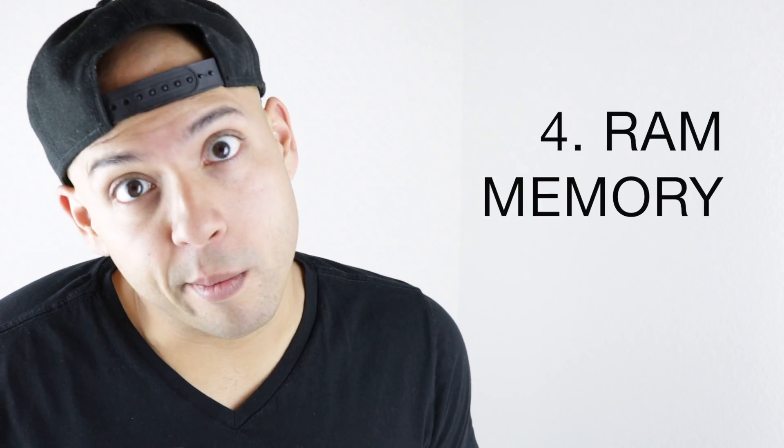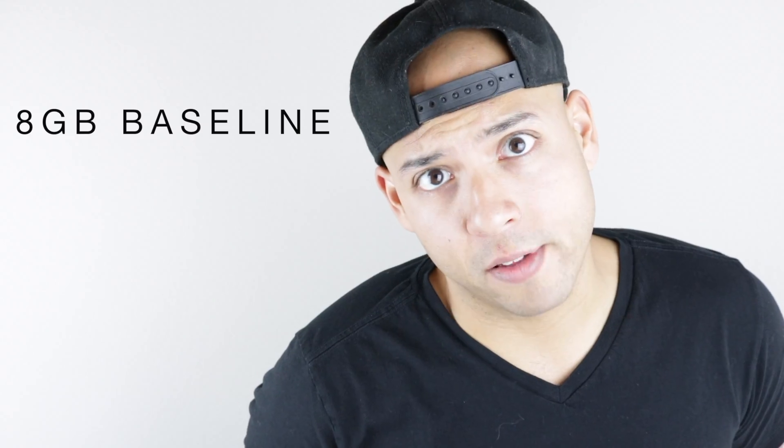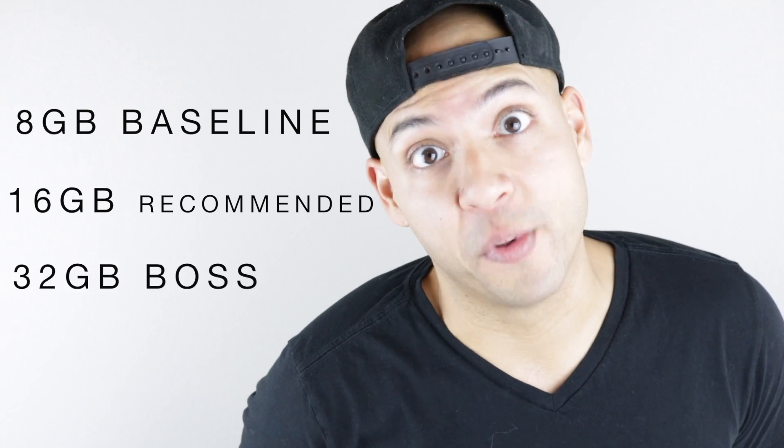And the last spec is RAM — the memory. 8 gigs is your baseline, 16 is preferred, and 32 is amazing. Anything below 8 gigs is very hard and very slow to work with. The great thing is almost all entry-level computers are equipped with 8 gigs now.